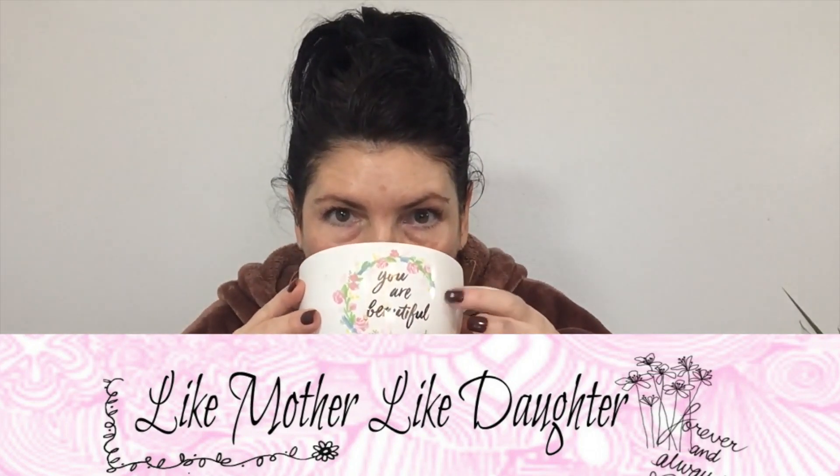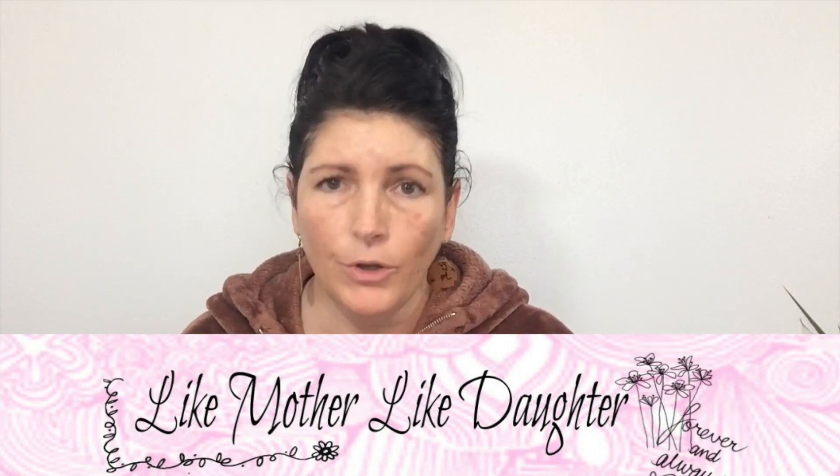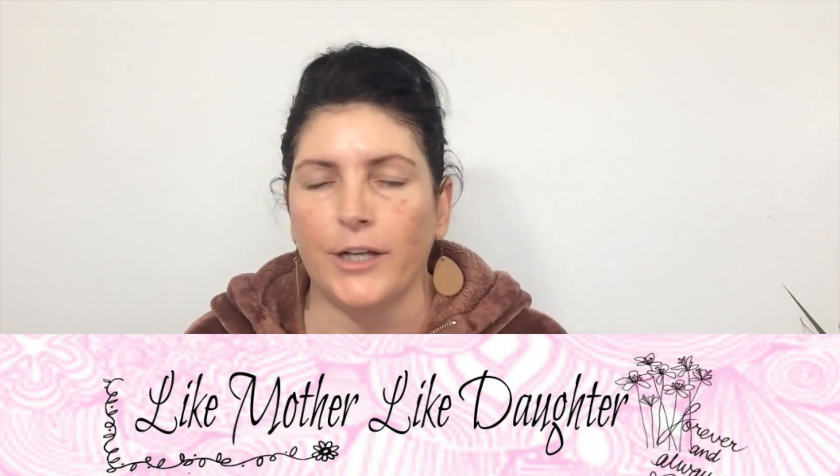Good morning, everyone. Guess what? When Beautylish released their Lucky Bags for 2019 on December 26, they had several different kinds. They had the Extra Large, the Regular, and they also had a Jeffree Star one.